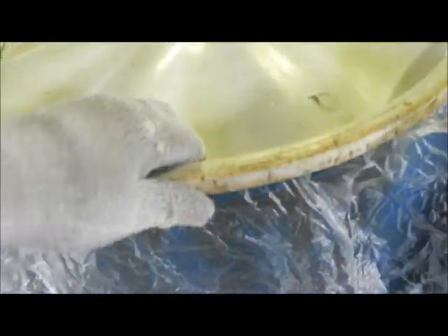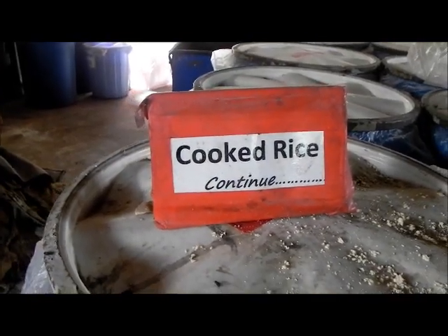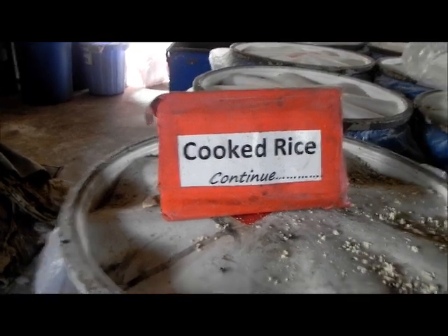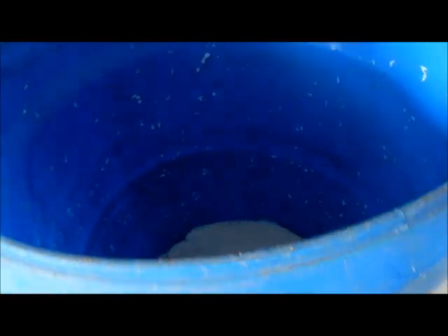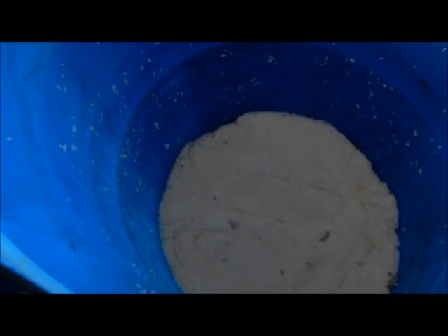We put in the plastic then close it. For cooked rice, we put it in the tank individually, then step on it to compress it, and then cover it properly.